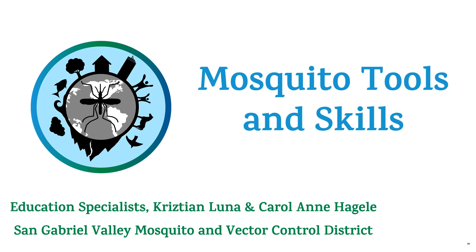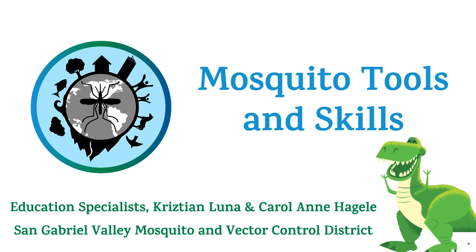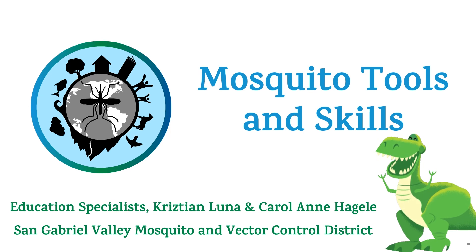Welcome to Mosquito Tools and Skills. All our body parts have a purpose, and mosquito bodies are the same. Their bodies have specialized tools and built-in skills to help them get what they need, not only to survive, but to thrive. My name is Carol Ann Hagley, and I'm the education specialist from the San Gabriel Valley Mosquito and Vector Control District. We're going to look at how mosquitoes use their tools and skills, which they've been using since the age of dinosaurs.